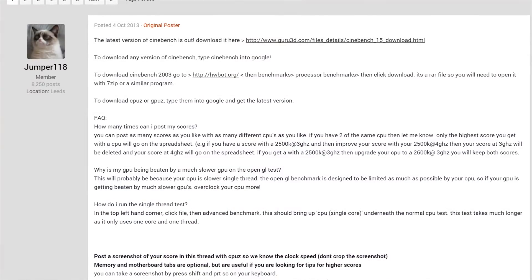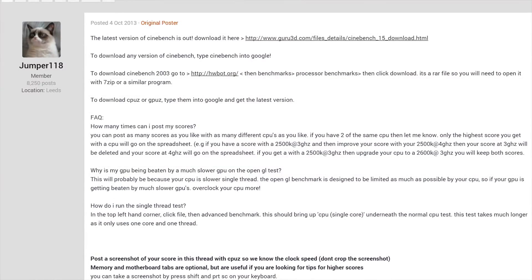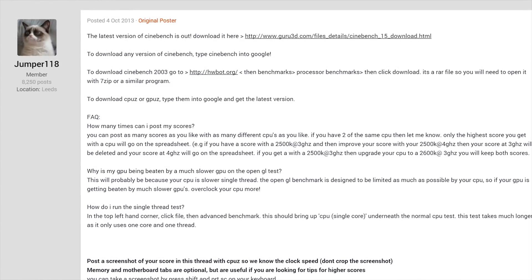This is where you come in. We need the community to come together and make a massively collaborative benchmarking project so we can see where the enthusiast community sits in terms of VR performance. We can do this on the Linus Tech Tips Community Forum — Jumper118 has already done something similar with Cinebench, with over 500 submissions. I'm not looking to sell this data; it's all publicly available. Please submit your test results there. I'm pretty sure our community's VR readiness is higher than 9.4% — so whether you have a low-end rig, multiple cards, or anything else, submit your rig and let's figure it out.